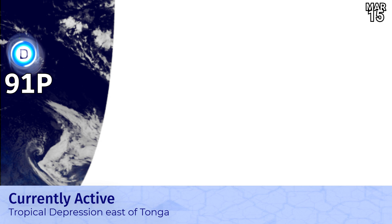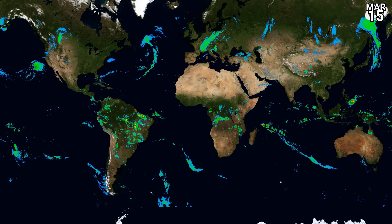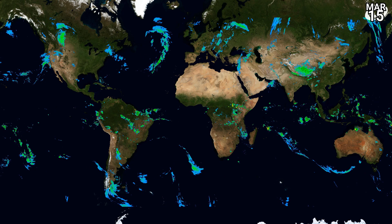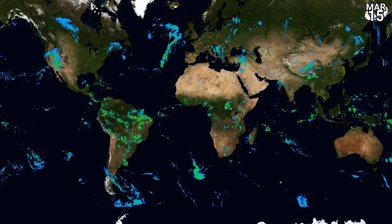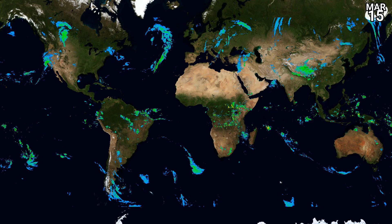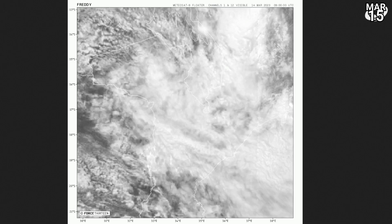There's that tropical depression east of Tonga, 91P, currently moving in a southeasterly direction. A fairly weak tropical depression right now, but it does have a circulation and is blowing up convection. Satellite imagery across the world right now looks like this — look out for any of those red zones, not seeing many now after that previous flurry of tropical cyclone activity. But there are a few areas across Brazil and over parts of Africa, not tropical cyclone related, that are producing very high amounts of rain at this moment in time.